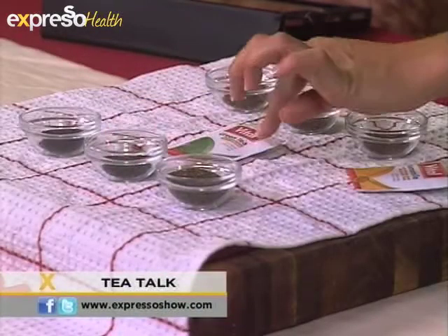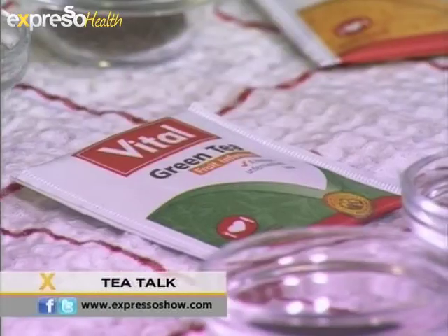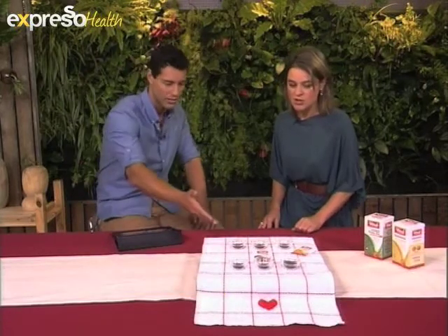We've got some green tea — the Vital Green Tea Fruit Infusion. The reason Vital added a fruit infusion into the green tea is that green tea has an acquired taste; not everybody loves it. But the green tea fruit infusion is a great flavour. And then you also get other variations like rooibos and honeybush as well.